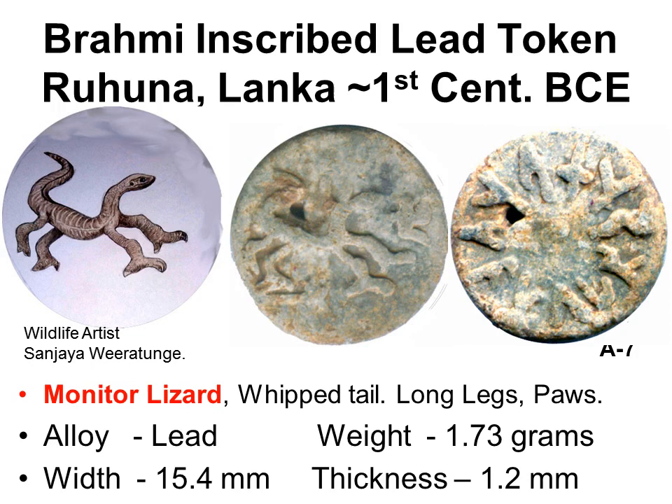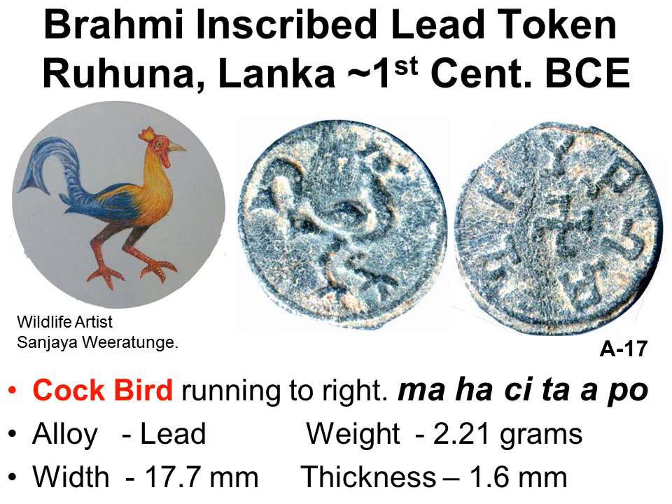On the obverse, a common monitor lizard with a swastika in front — clearly a lizard and not a stylized lion as catalogued. On the reverse, 11 Brahmi aksharas around the edge. I got a wildlife artist to illustrate in color the ancient art seen on some of these lead tokens. Another token: on the obverse, a jungle fowl; on the reverse, six Brahmi aksharas around an anticlockwise swastika at the center.